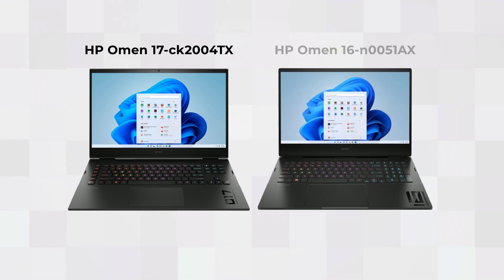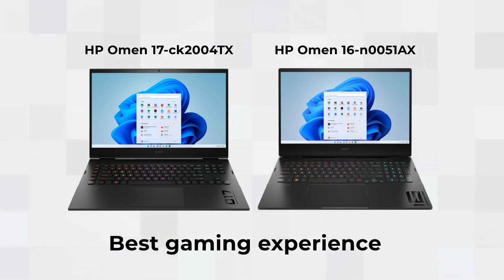Specifically, the HP Omen 17 CK 2004TX and the 16-in-0051AX for the best gaming experience.